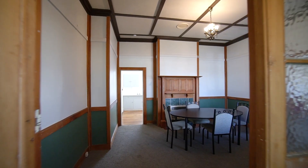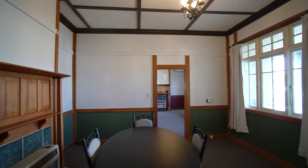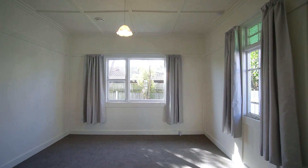There's 150 squares with awesome character features throughout, large living spaces and four bedrooms. The home has got great indoor-outdoor flow, a lovely backyard — you're going to love this property.